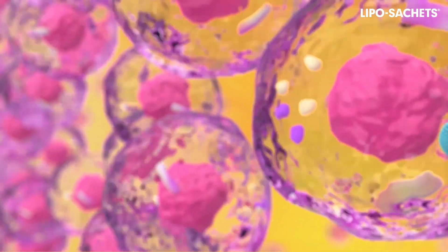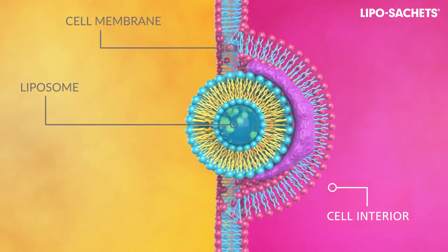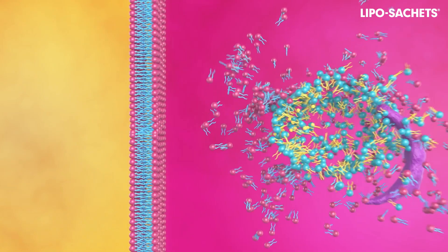Due to the similarity to cell membranes in the body, the liposhell liposomes easily release an active substance where it is needed — in the individual cells of the body.